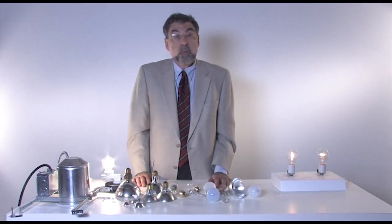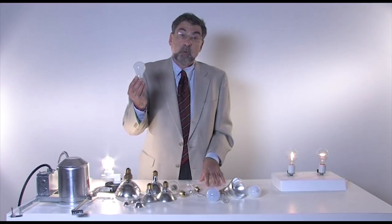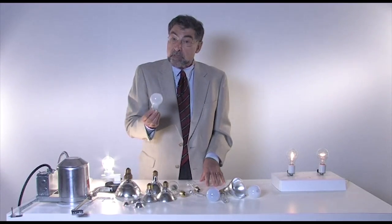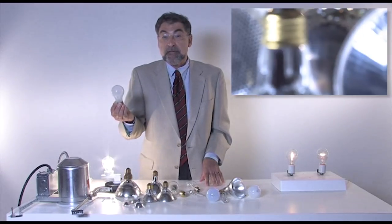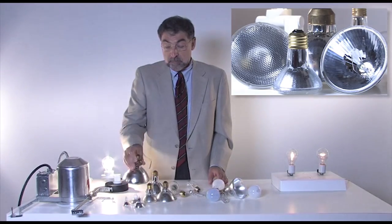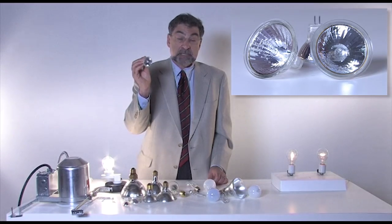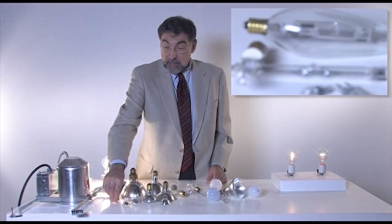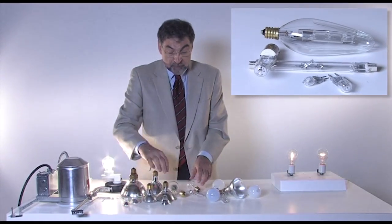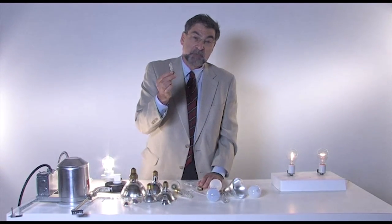Here are some of the most important types of halogen lamps you're likely to see. How about the simple, ordinary A lamp that fits into table lamps and so many different light fixtures? Once upon a time they were incandescent; today they are halogen. For display lighting, we have PAR lamps, or for a smaller, more flexible light source, an MR16. The capsule itself can be used bare in landscape lighting, and we have a variety of decorative and display lighting types as well.